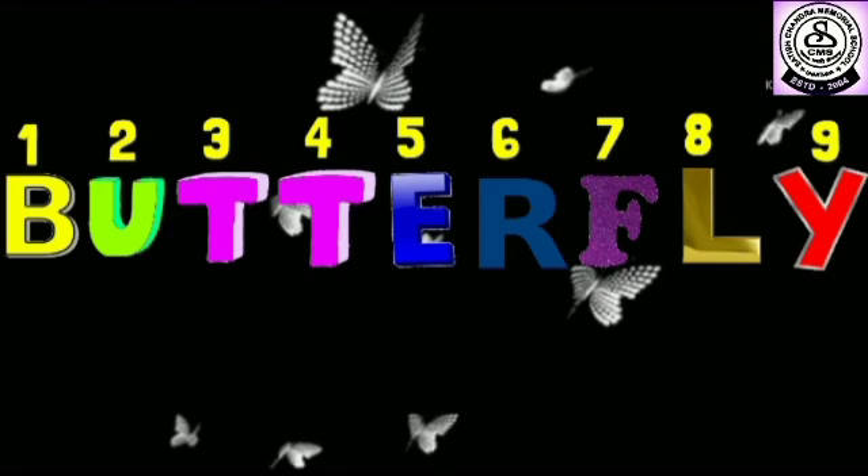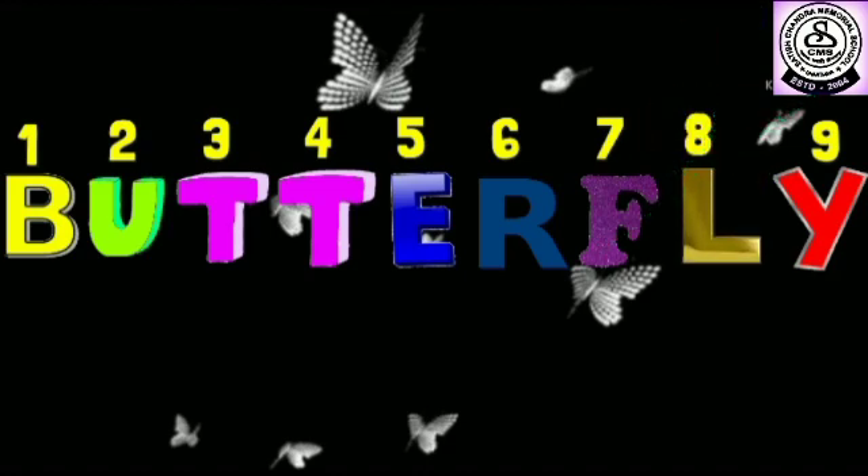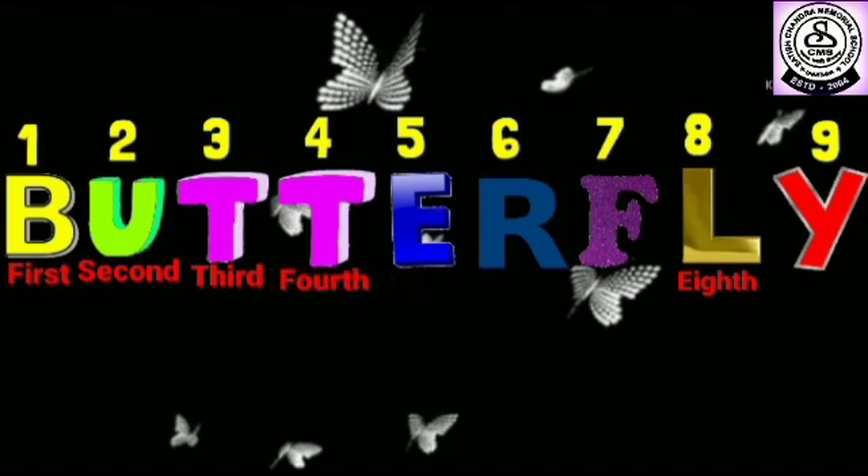Can you tell the position of the letter L in the word butterfly? L is at number 8, so its position is eighth. Can you tell the position of the letter U? U is at number 2, so its position is second. Likewise, the position of the other letters are shown: B is first, T is third, T is fourth, E is fifth, R is sixth, F is seventh, and Y is ninth.